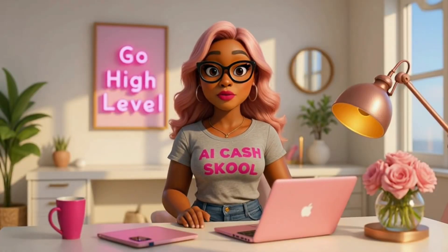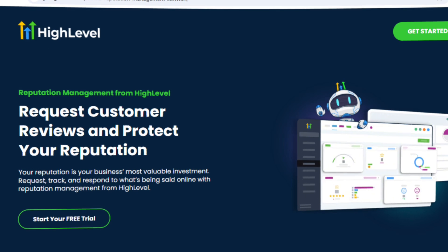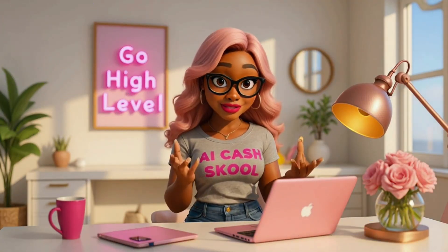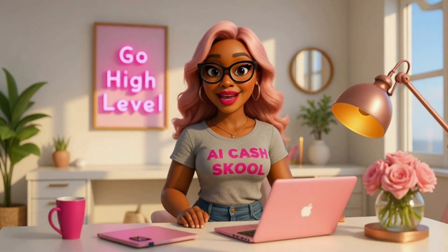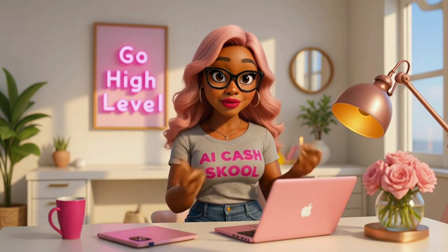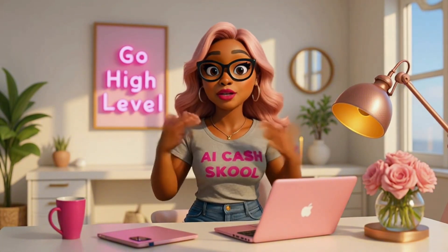Number two is to offer Google review services to local businesses. Every business wants a five-star review but most just don't know how to ask for them. With Go High Level you can automate review requests using text or email workflows. You set it up once and sell it as a Google review package service — easy recurring income for you and big results for the local businesses.